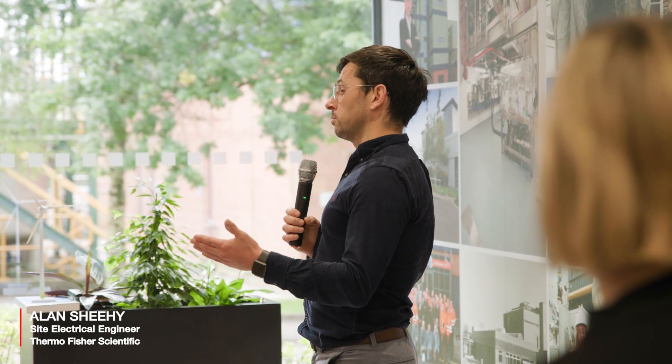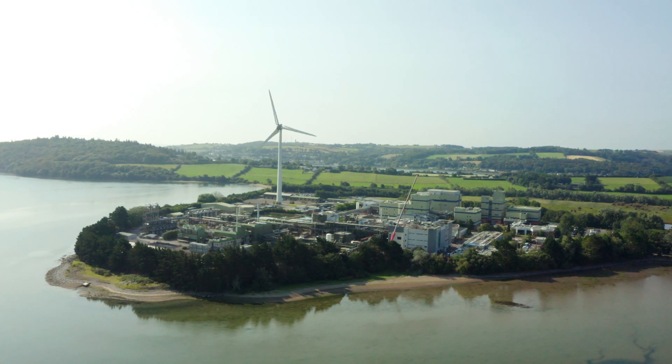The 3 megawatt wind turbine is connected to the main substation on site via a pre-insertion resistor, which is required to minimise undervoltage on the utility grid. In 2023, it provided 19% of the site's electricity requirements.